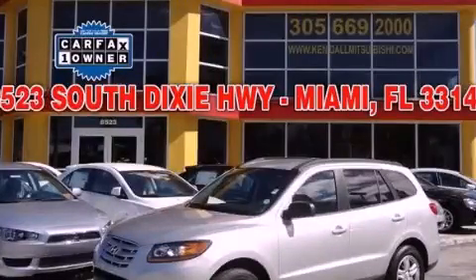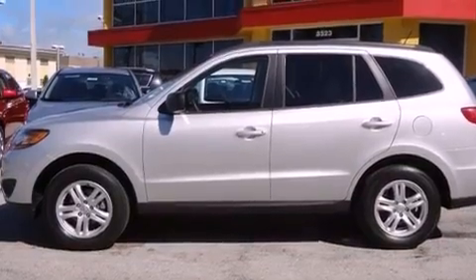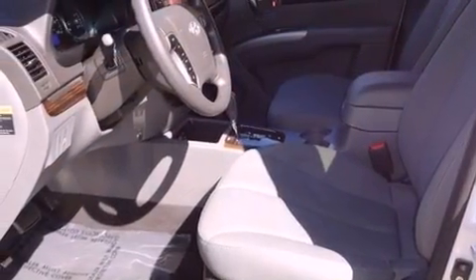This is a 2011 Hyundai Santa Fe — safety, space, and comfort. It features a 2.4-liter four-cylinder engine and a six-speed automatic transmission.